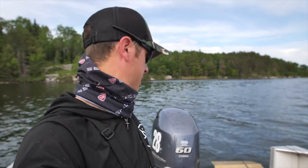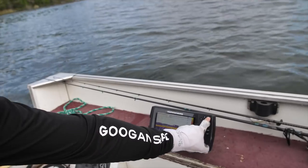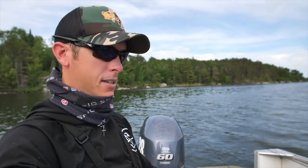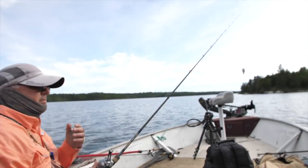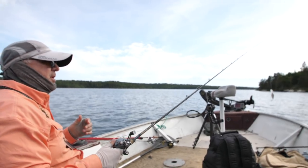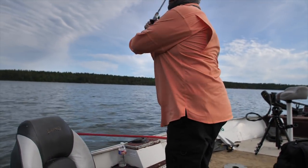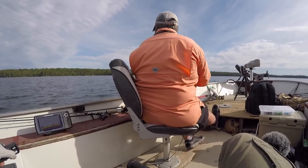Time to do some trolling. This way I can kind of keep my eye on this graph unit. I can see the grass and see the depth. It seems like these fish have been out a little deeper. Alright Dad, we're going to do some trolling — you know what to do? Cast that thing out behind the boat. There you go. Got some walleyes on the point here.